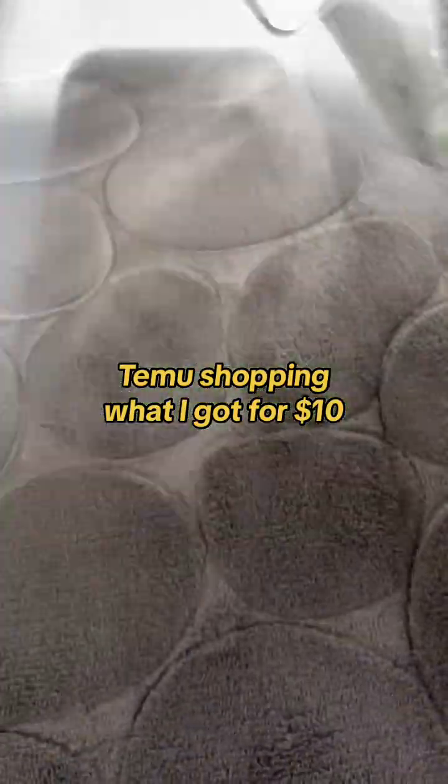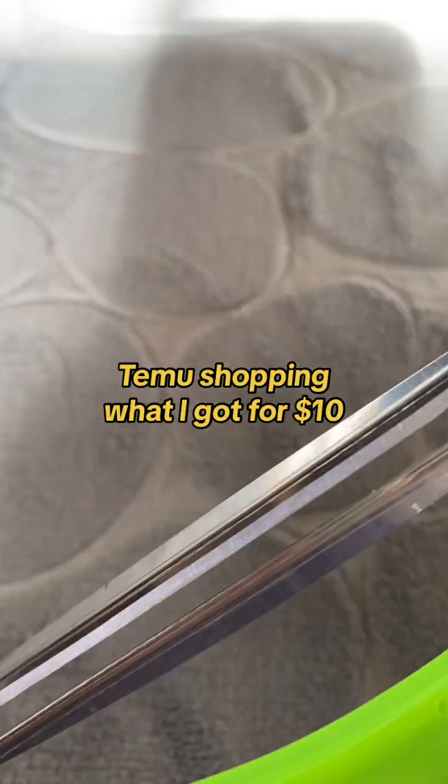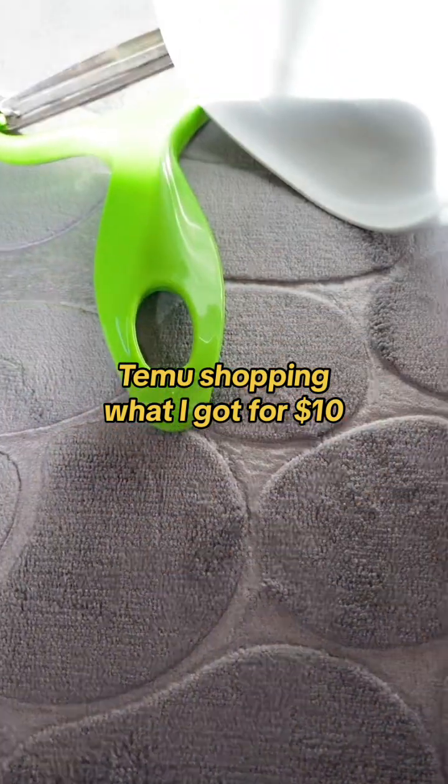And this one I will definitely use for cutting cabbage — for salads into thin strips.